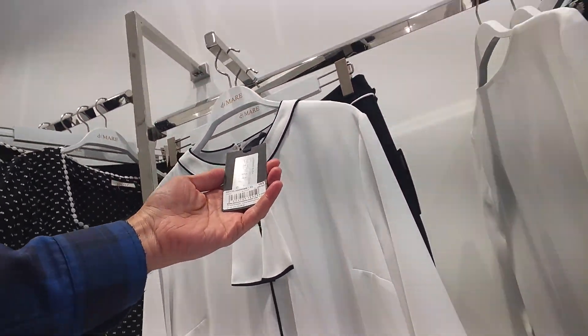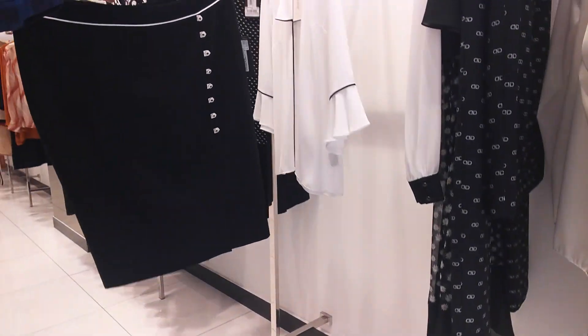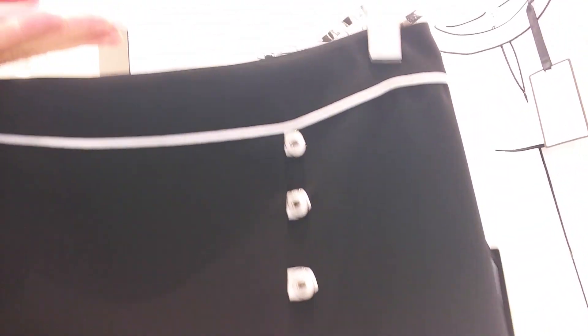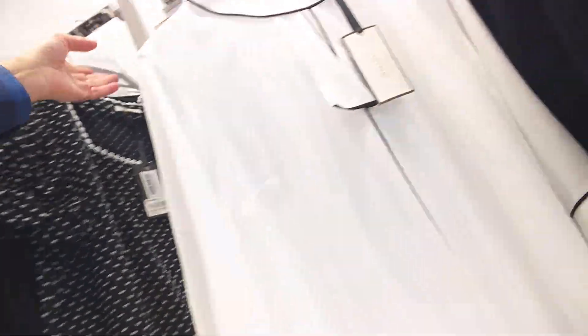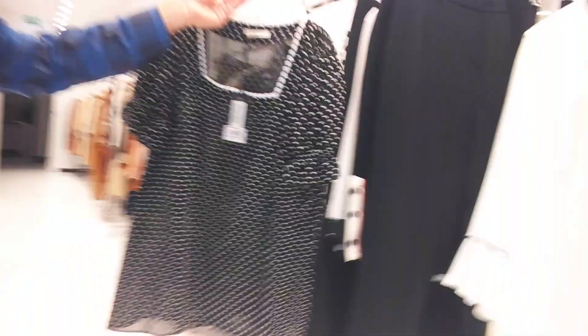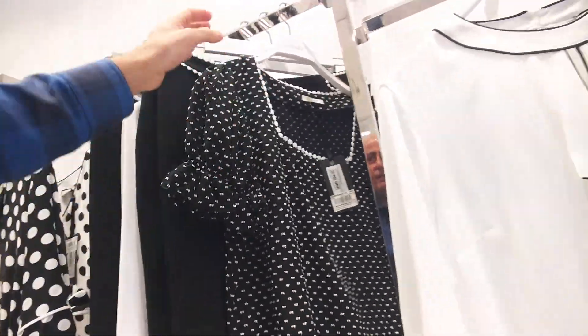$16, size 46-50. $16, size 46-50. $16, size 46-50. $14, size 46-50.